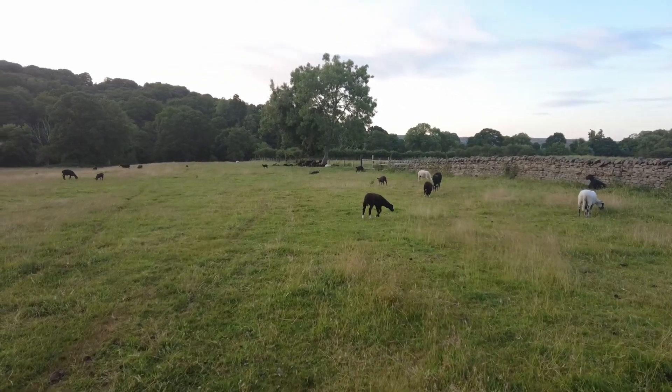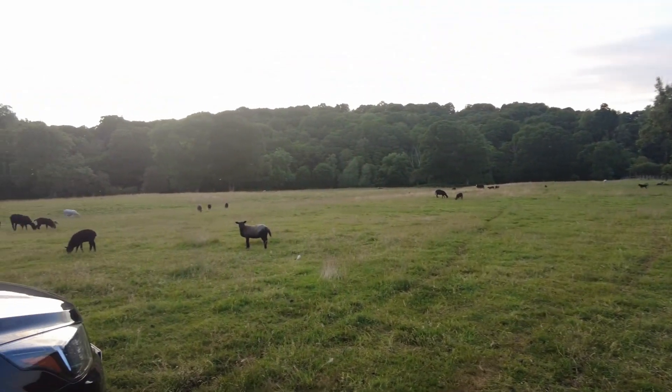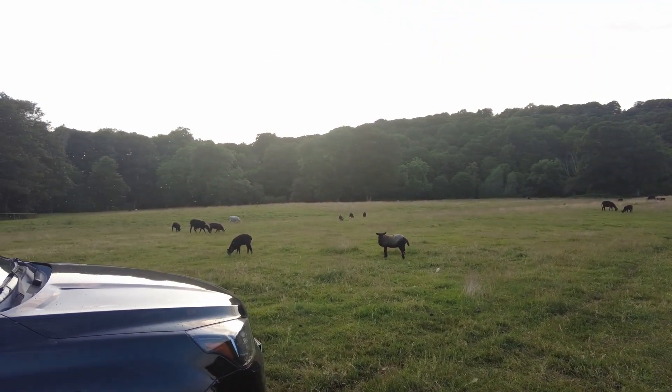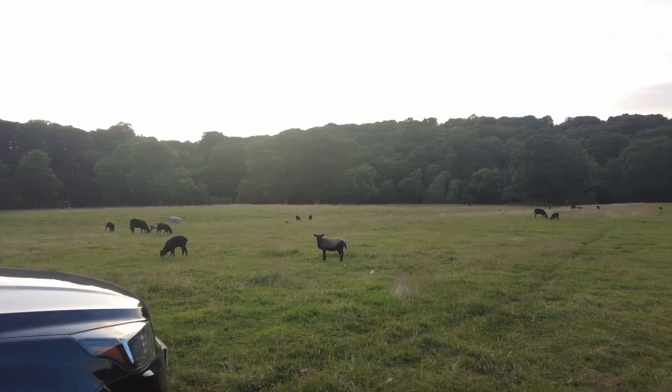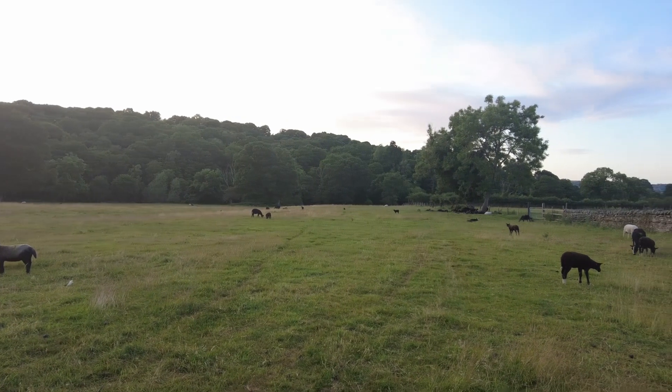We're going to have to be extra careful in this field because as you can see we've got a lot of livestock — lambs and sheep. It's quite a big field but we'll have to be especially careful with this lot roaming around.